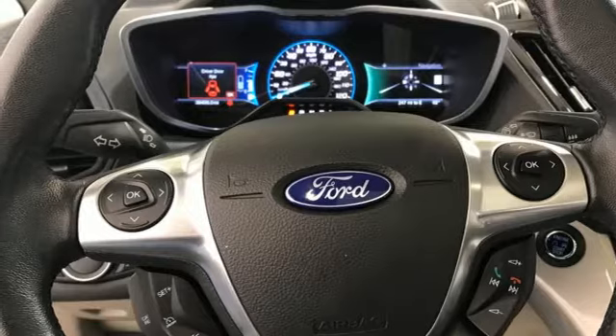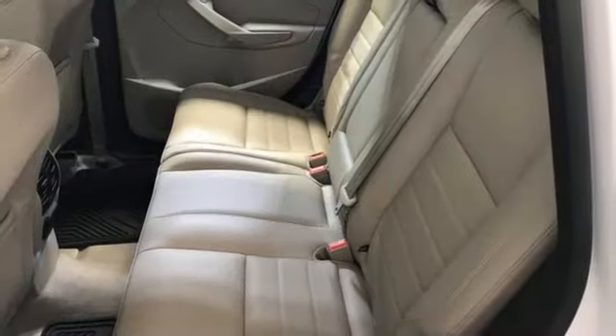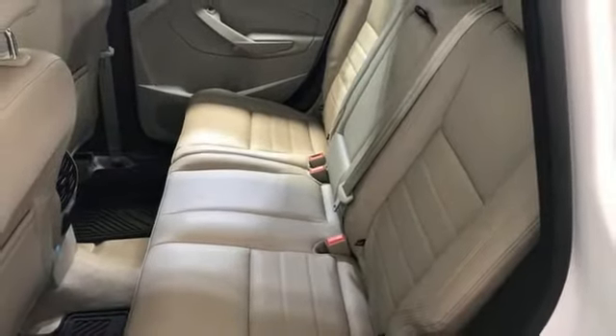Dual zone climate control, in-line four-cylinder engine, active grille shutters, gas pressurized shocks, and sync services Wi-Fi hotspot.